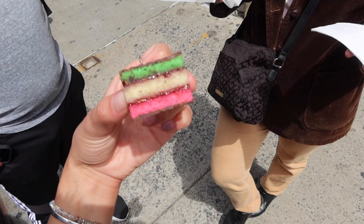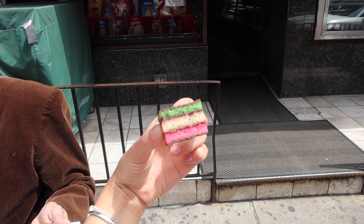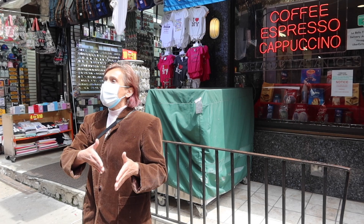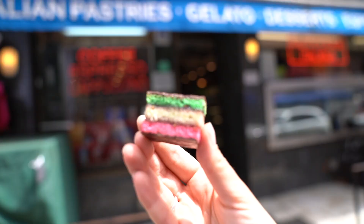We learned about the history of the rainbow cookies, which are kind of cool because it's a cake with marzipan in the middle — it's an almond-based marzipan cake. We ended our tour with this sweet treat at the Ferrara Bakery. It was so good — the inside was a bit more fruity than I expected, but really good.